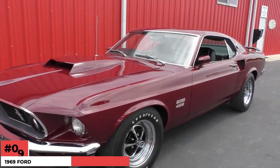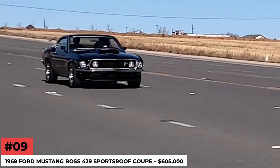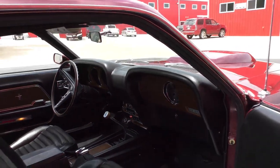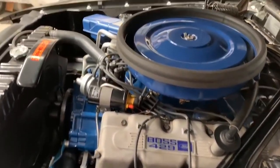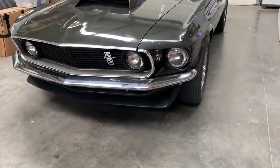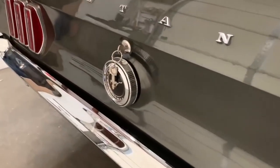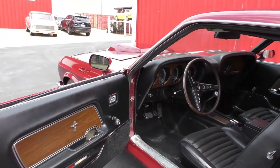Number 9: 1969 Ford Mustang Boss 429 Sports Roof Coupe — $605,000. Ford introduced the Boss 429 V8 in 1969 to compete with the Mopar Hemi engine in NASCAR. To meet the required homologation of 500 units, it was built as a limited production Mustang Fastback. After the Clydesdale body was used for the 1970 version, the '69 Boss became the ultimate Mustang.